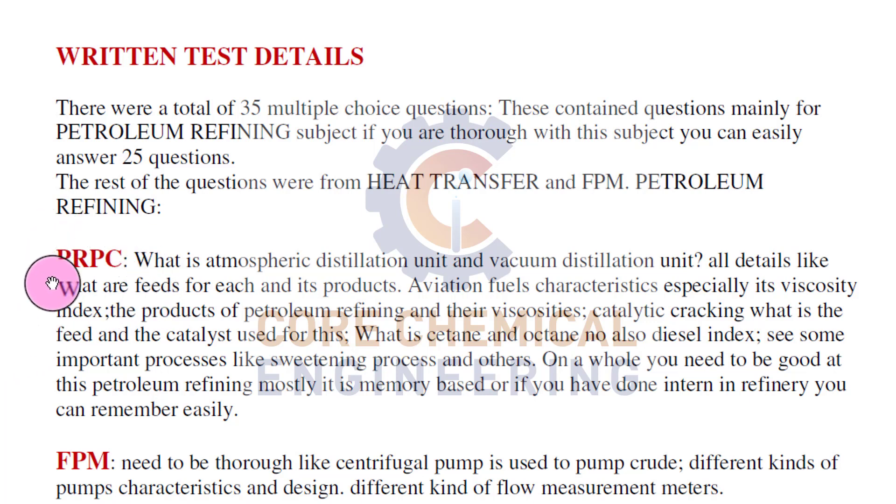First, let's discuss questions asked mainly from PRPC - Petroleum Refining and Petrochemical subject. What is the atmospheric distillation unit and vacuum distillation unit? What are the feeds for each and their products? What will you get in the overhead and what will you get at the bottom as a residue? These are questions they generally ask.